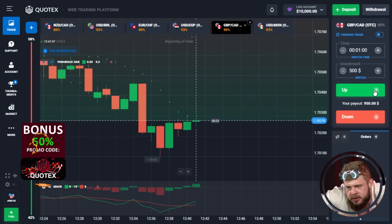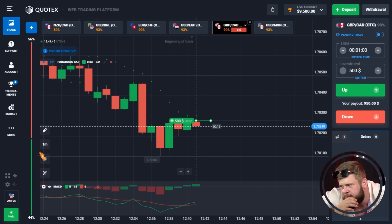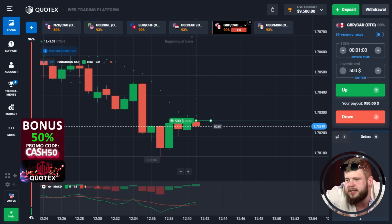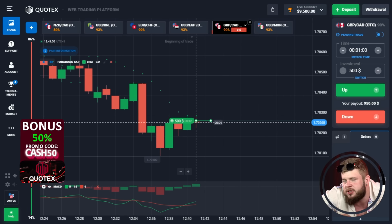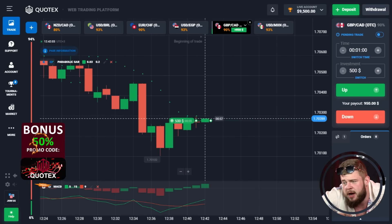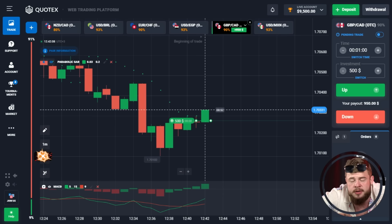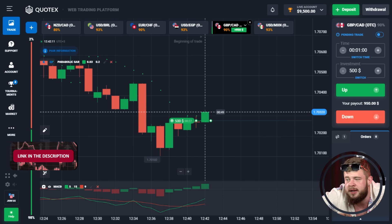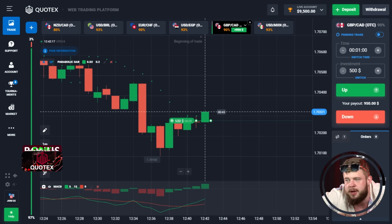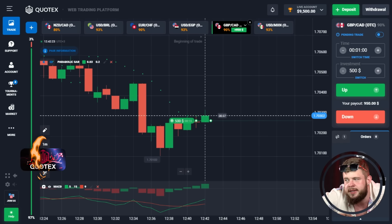Today I would like to use several indicators — the Parabolic SAR and the MACD. We have opened the first trade with an investment of $500. This is a buy position because the price has reached a strong support level with several unsuccessful attempts to break through. According to the MACD indicator, we're in the buy zone and will highly likely show growth from this point.